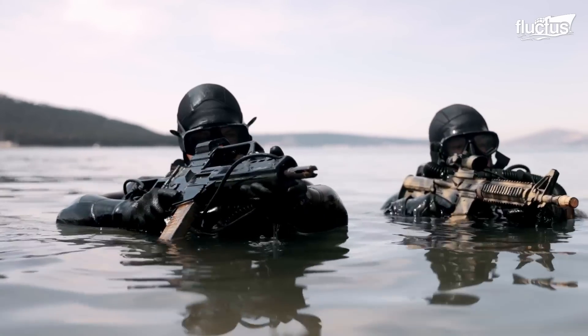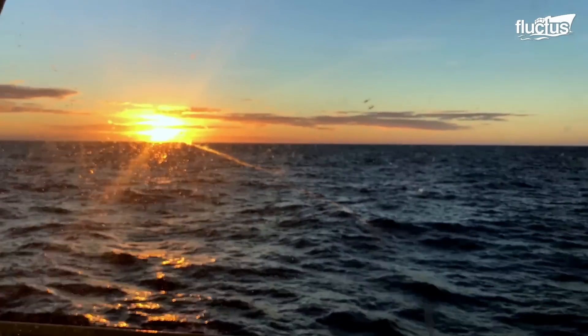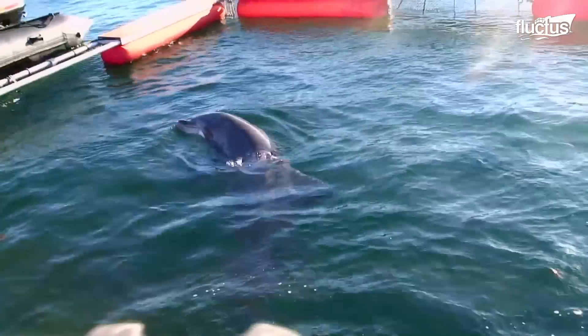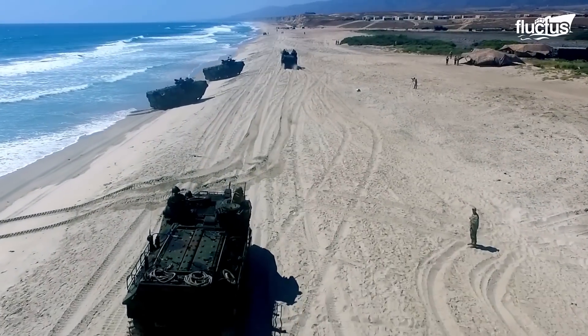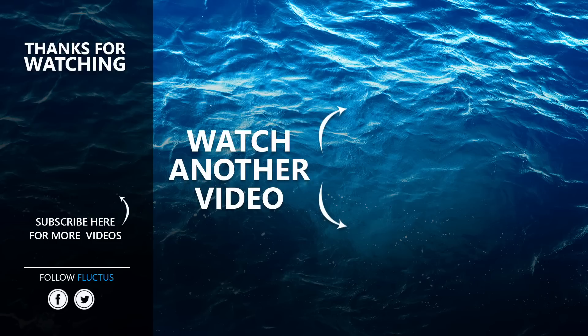From warfare to oceanographic surveys, unmanned underwater vehicles have come a long way. Swimmer delivery vehicles are exciting covert machines that get special forces where they need to be, and sea mammals even help us locate sea mines. But nothing beats the straightforward assault of a marine expeditionary unit attacking a beach objective in force. That's the end of this video — I hope you enjoyed it. Make sure to subscribe to this channel so you don't miss any of our new content. See you next time!